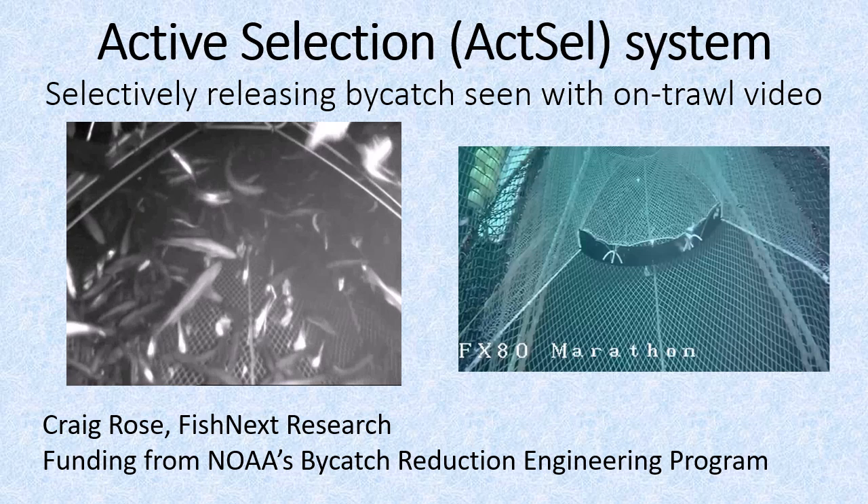Hello, I'm Craig Rose. Under a NOAA-funded project, my fisheries research company, Fishnext Research, has been developing a system allowing triggered release of fish from trawls when too many unwanted fish, or bycatch, are seen in real-time videos — something we're calling Active Selection, or ActSel for short.